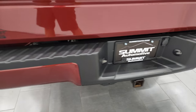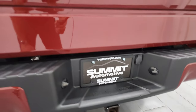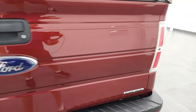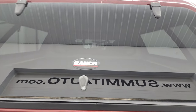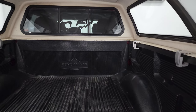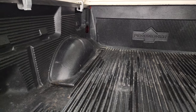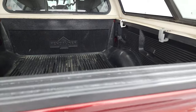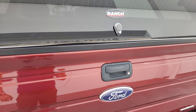It does have the full towing package, which includes a receiver hitch, four-pin, and seven-pin wiring. The tailgate is in really nice shape. This is a flex fuel vehicle. You get the ranch cap, and it comes with a drop-in bed liner that is in really nice shape. The tailgate shuts nice and solidly and the cap closes nice and tightly.